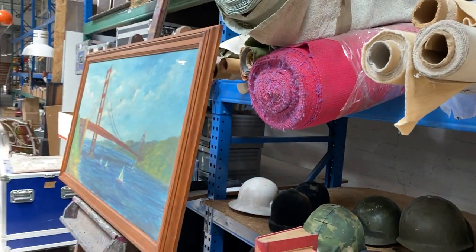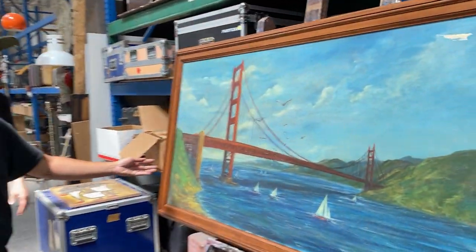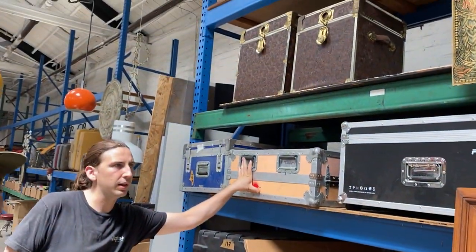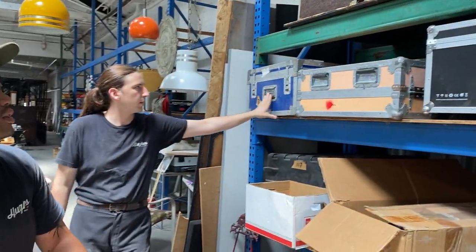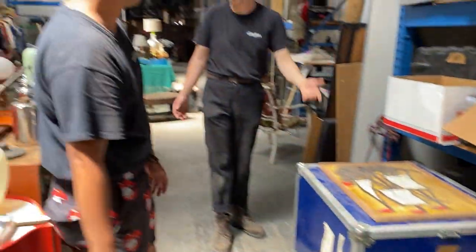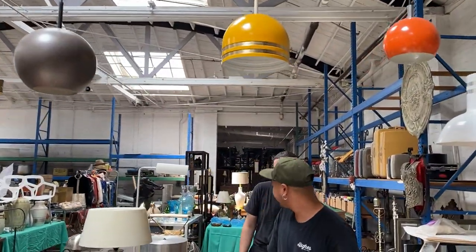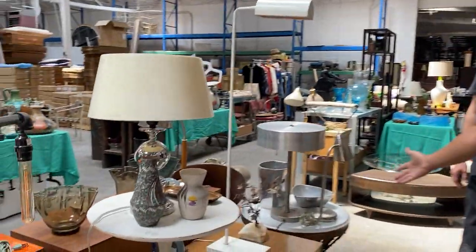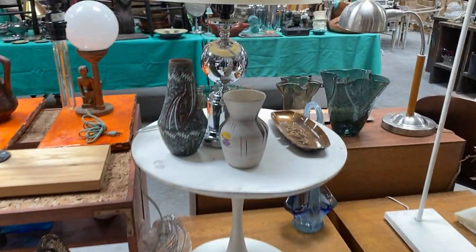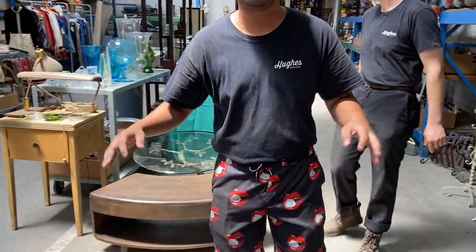We have a lot of road cases — mostly empty, but for all our touring musicians, sound guys, sound gals, sound anyone out there. Then right over here, more beautiful pieces of furniture.